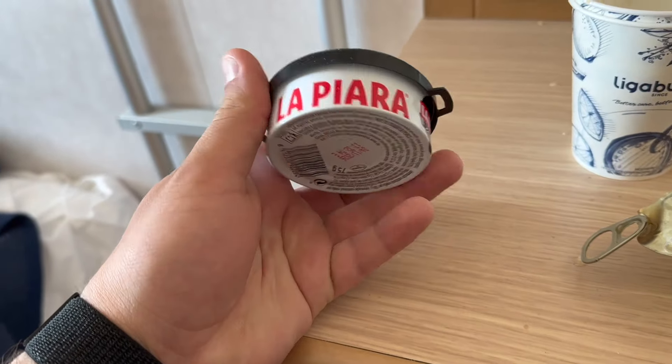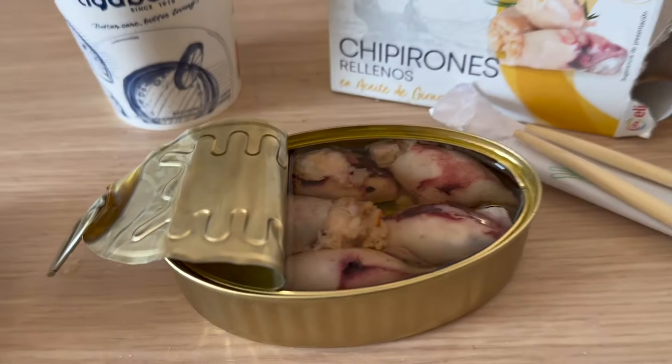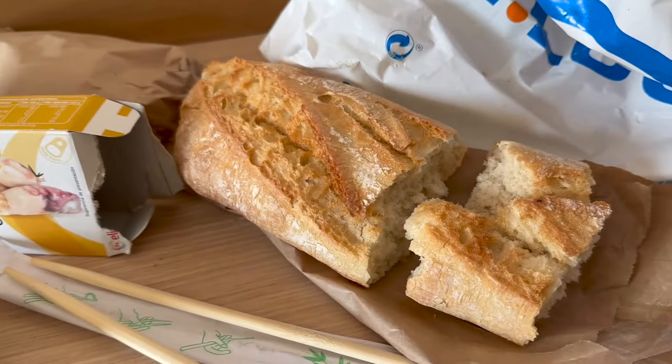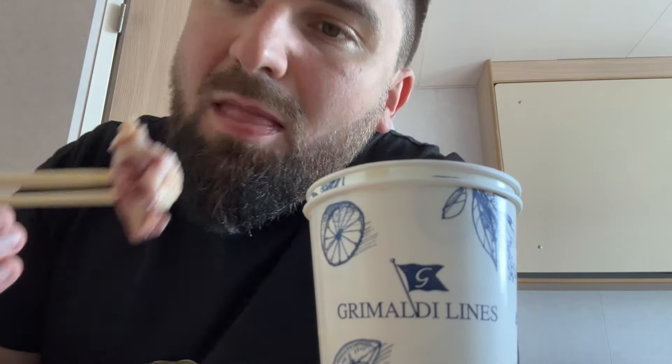I have this Spanish pate — these things are also quite tasty — and a bit of baguette. Probably one of the best canned foods I know.